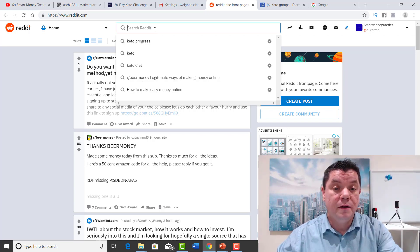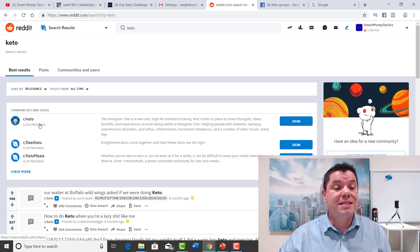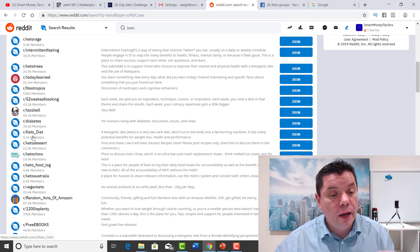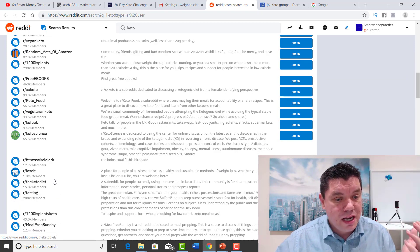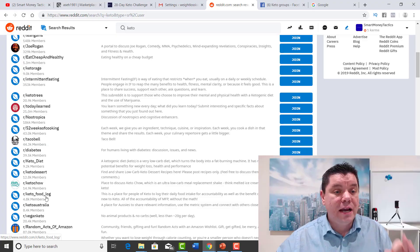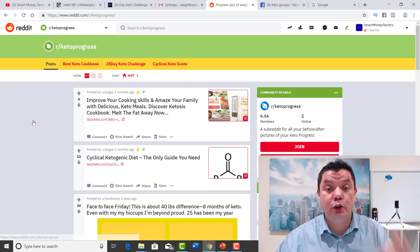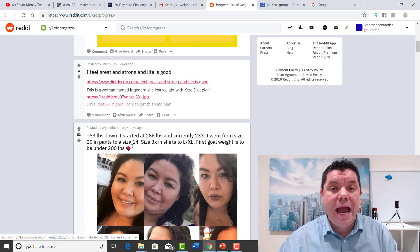On Reddit, if you type in 'keto,' you'll see a range of different groups already set up. You can see groups with 93,000 members, 33,000 members, 17,000 members, 1.1 million members, and 855,000 members — there are endless amounts of members. I found a group called Keto Progress, which I like because people are showing photos of themselves and how they're progressing with the keto diet. The posts that do well have very good catchy slogans, while the ones that don't have anything don't perform as well.